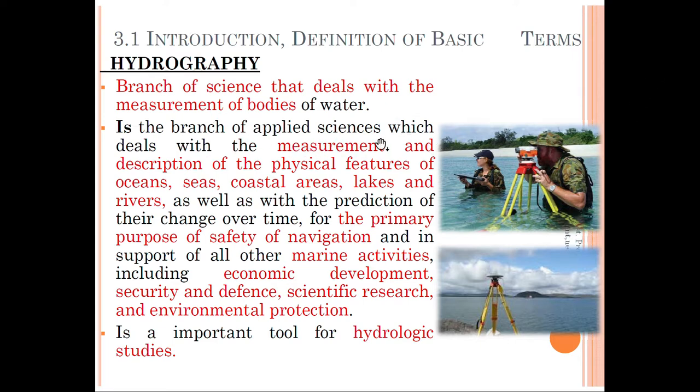Hydrographic survey is the branch of applied science which deals with the measurement and description of physical features of oceans, seas, coastal areas, lakes, and rivers, as well as other marine activities including economical development, security, defense, scientific research, and environmental protection.